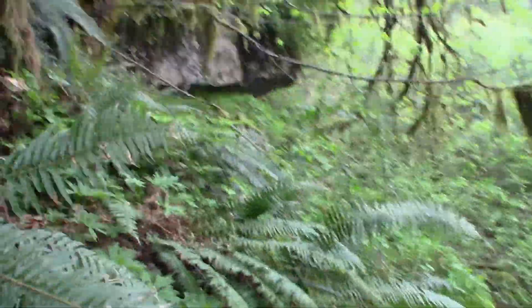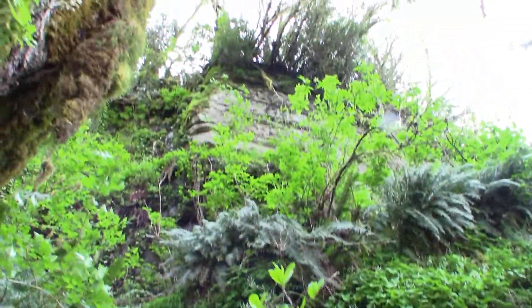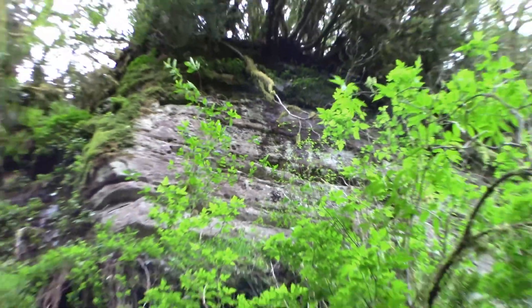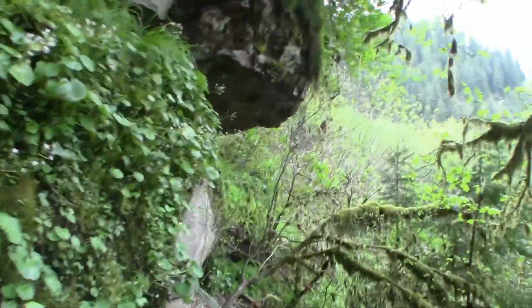These outcroppings are everywhere. Here's some more. I really wish I could get up into that — holes all over it and layers, but it's pretty steep.